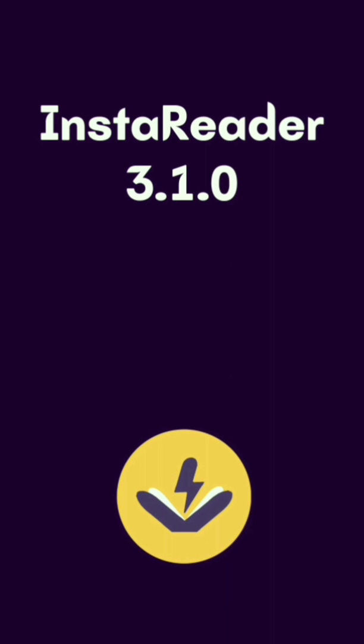Hello friends! New InstaReader beta update version 3.1.0 is now available in the Play Store. As of May 26th, this update is available only for 300 users. In the coming days we will gradually increase this user limit. If the beta update is not yet available on your phone, please wait a few days and you will get this update.